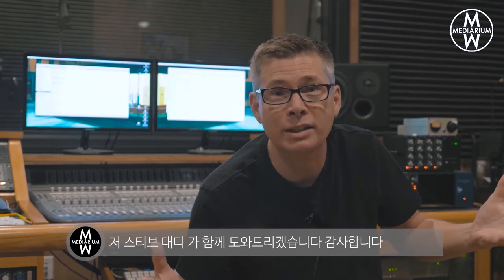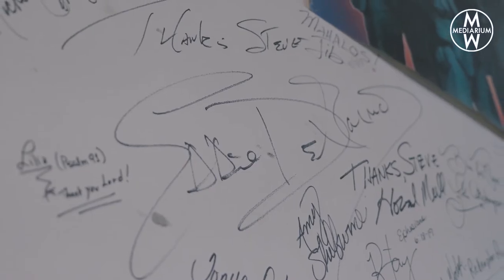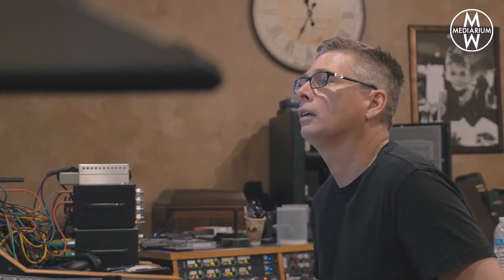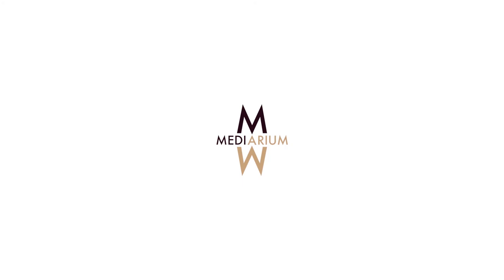So if you're looking for a music producer and a recording studio that can help make your musical dreams come true, you've found it. I'm Steve Dady. This is Sunset Boulevard Studios in Nashville, Tennessee.